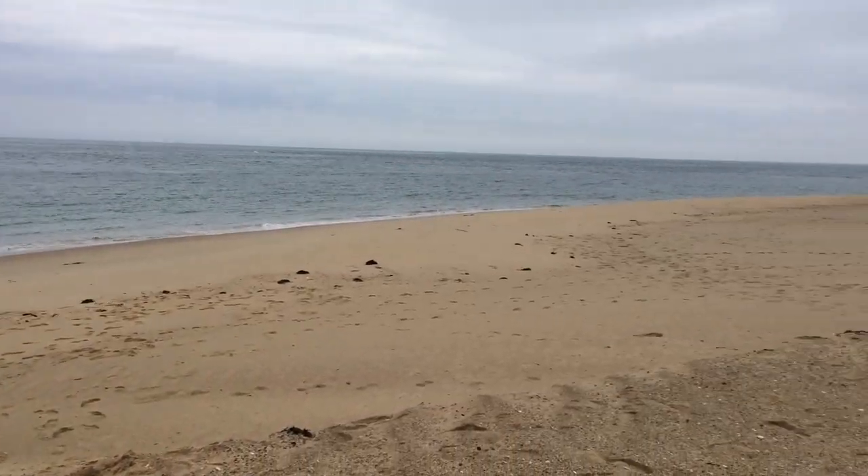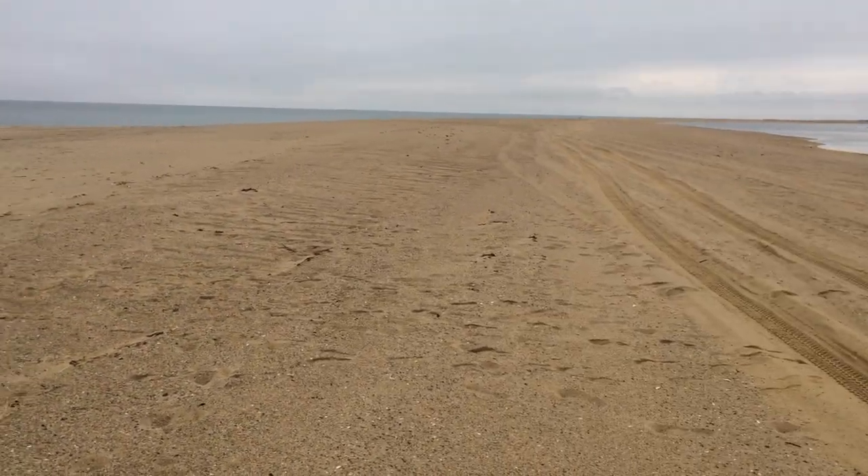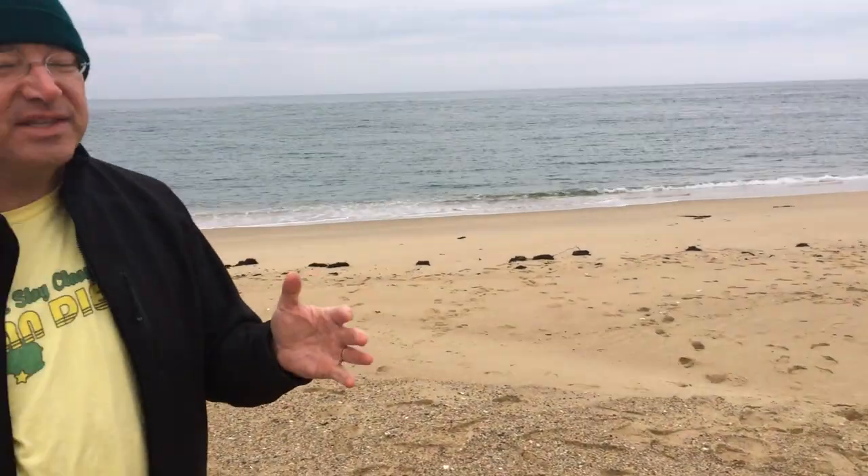We're here on what the locals call Wasque Beach, Wasque Point. This is part of the Pogue Wilderness area seashore — some great beach, really cool beach here, and very popular as well. We're on Chappaquiddick, a little island just off of Martha's Vineyard, off the coast of Massachusetts, off Cape Cod.